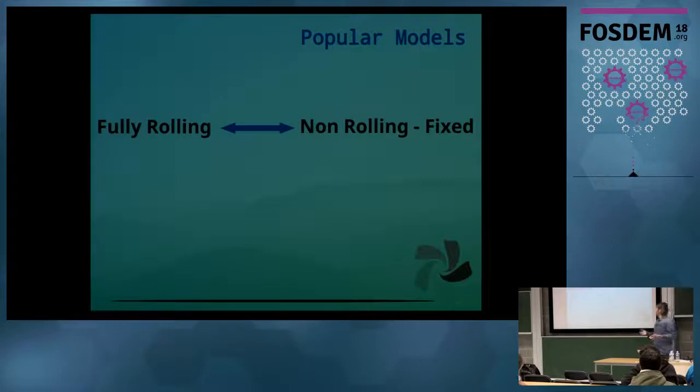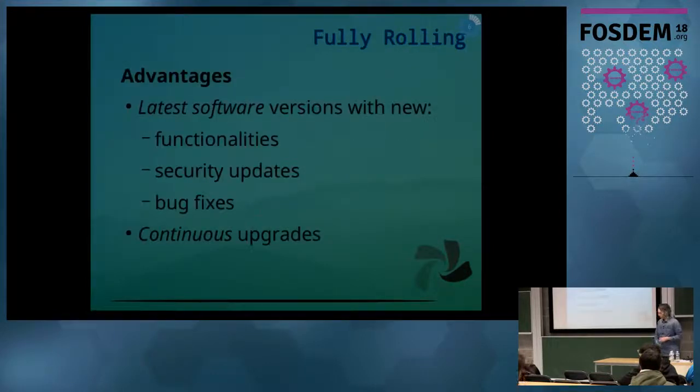You probably know these two popular release models. One is a fully-rolling model, and the other is a non-rolling fixed release model. With the half-rolling model, we try to balance the advantages of both of these models and bridge between them, and hopefully find a middle ground.